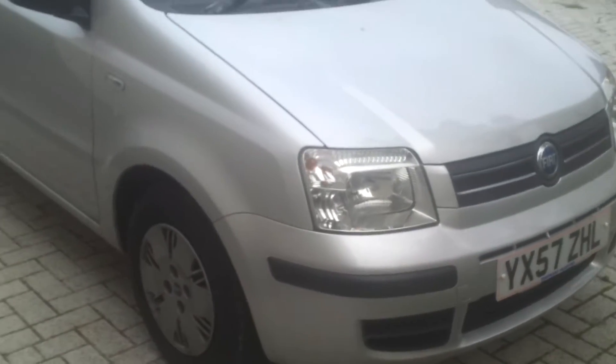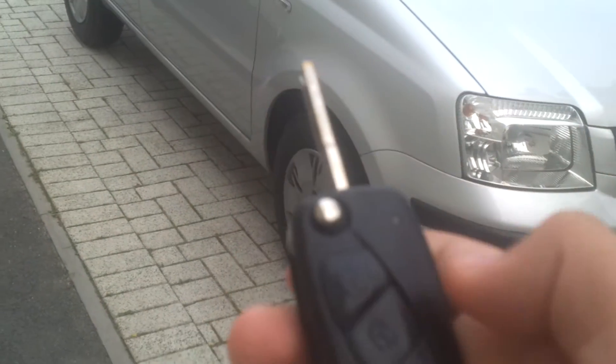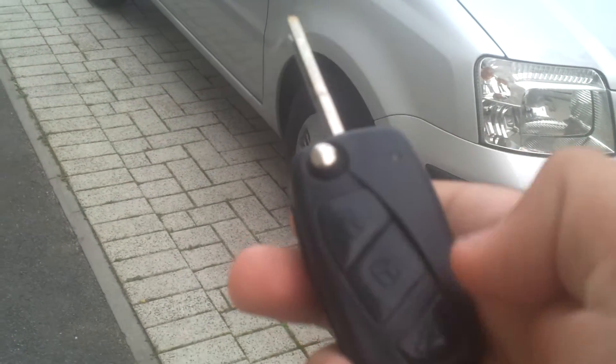I'm just going to give you a brief walk around the car, and a full tour will be coming soon. Here's the key — a click key — with lock, unlock, and boot button.